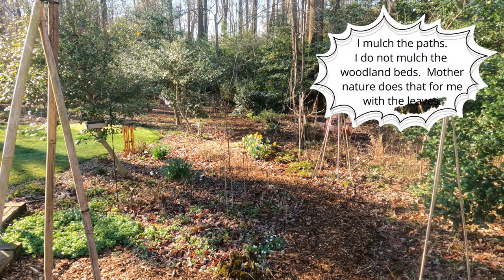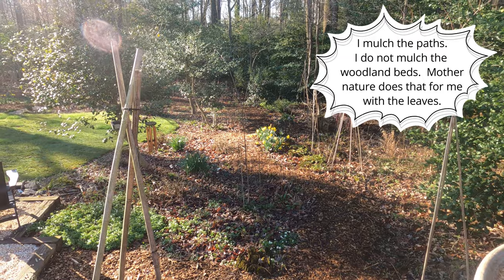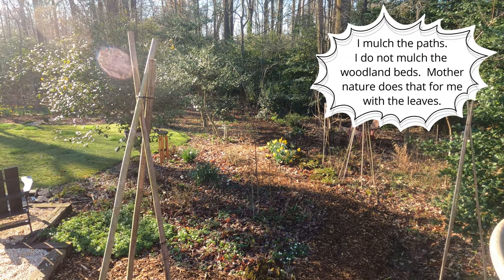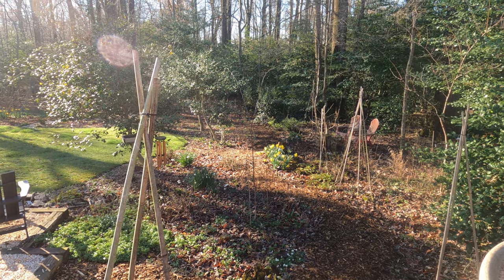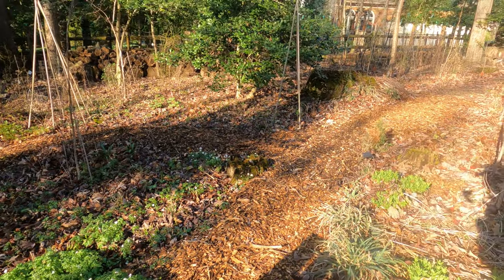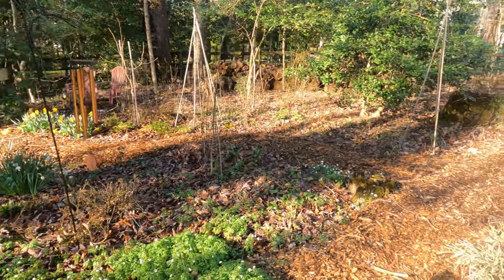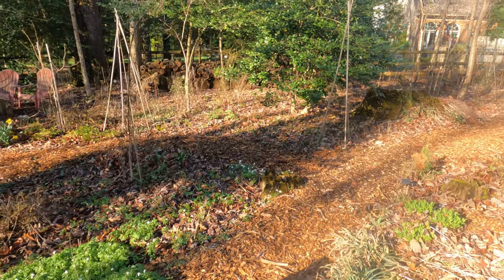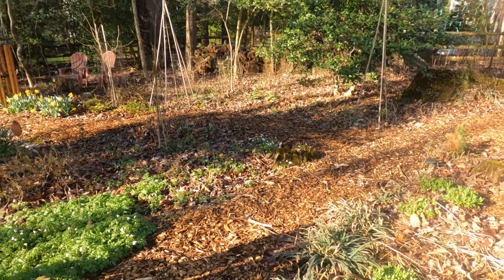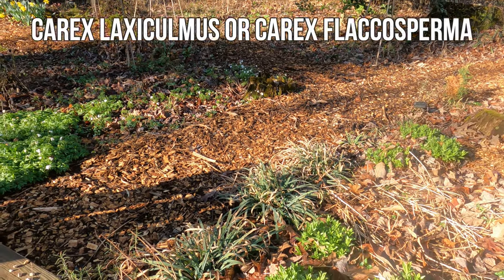I got it nice and freshly mulched just for you guys and for this tour, because I just love it when I have a new layer of wood chip mulch. Right here is the wood chip mulch and it's going to go through my entire woodland garden. I get my wood chip mulch from chipdrop.com and it's free — I've actually never donated.